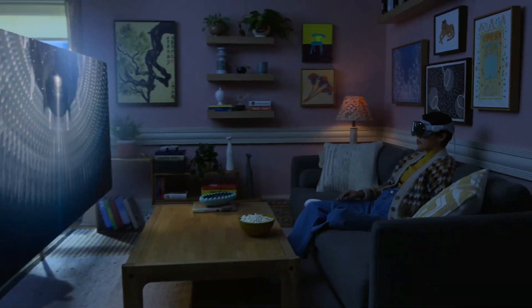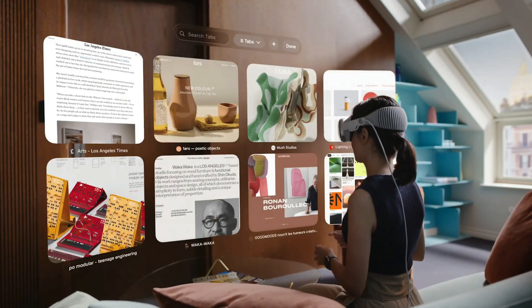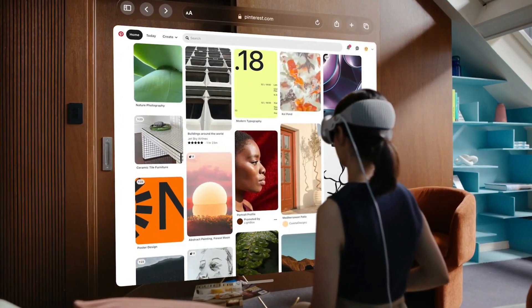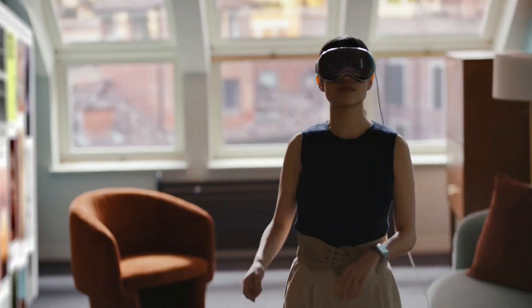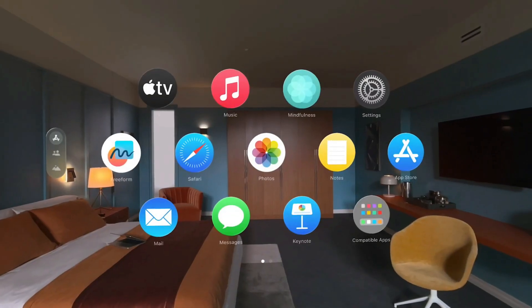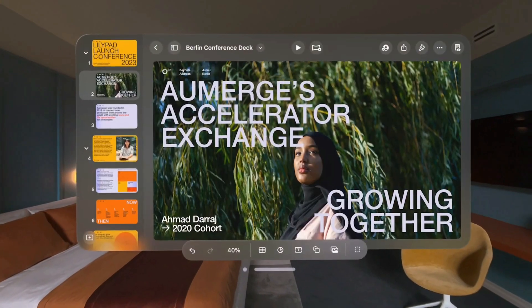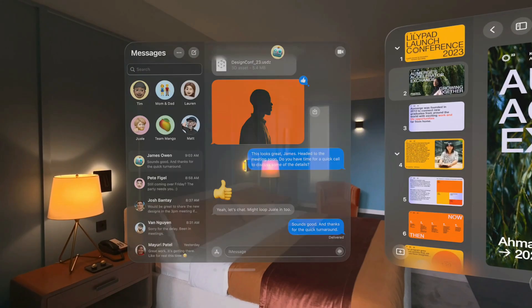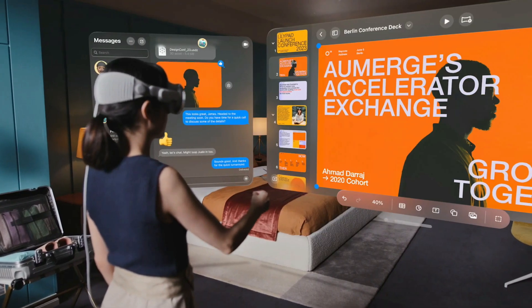But for people like me who want to do more productive things than just consume content, how does this help? Apple talked about using it for multiple monitors — you put on the headset and your monitors show up in it. If you have a Mac, you can literally transfer your Mac screen onto one of those virtual screens. And I like the AR element because you can still be aware of your surroundings while you're working.